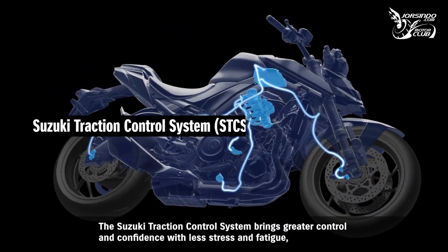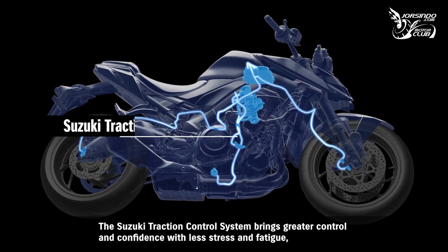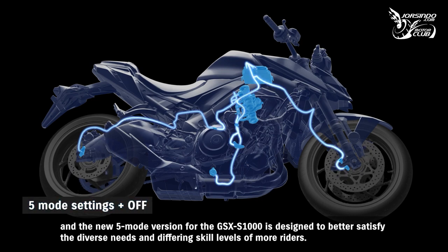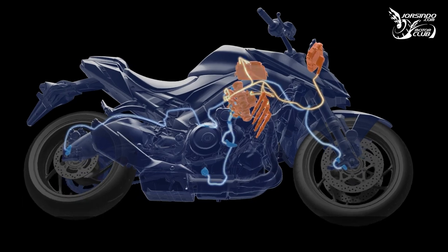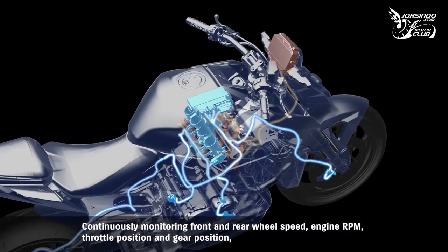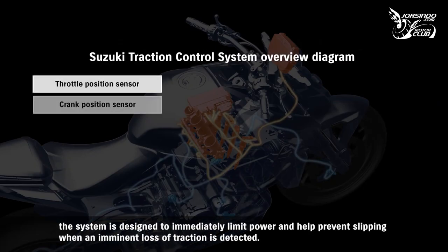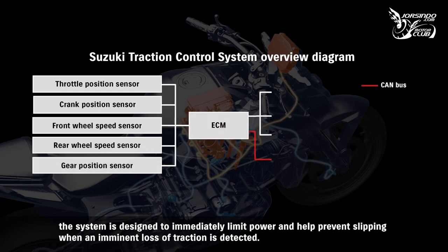The Suzuki traction control system brings greater control and confidence with less stress and fatigue. The new five-mode version for the GSX-S1000 is designed to better satisfy the diverse needs and differing skill levels of more riders. Continuously monitoring front and rear wheel speed, engine RPM, throttle position, and gear position, the system is designed to immediately limit power and help prevent slipping when an imminent loss of traction is detected.